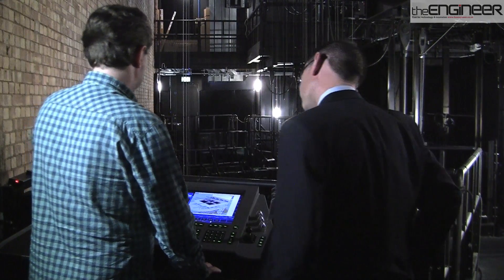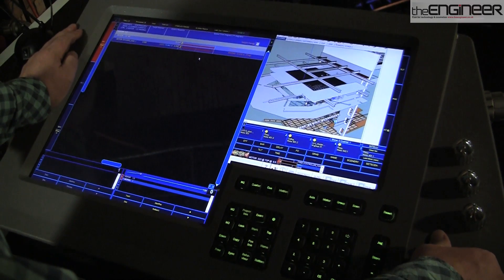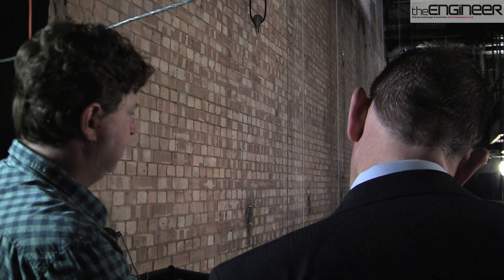This allows the stage manager to control all the scenery, lights, and other items from a single desk above the stage. The RSC now wants to go a step further and bring control of all its stage effects into one system.